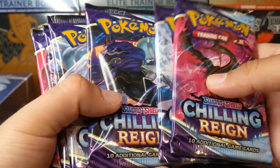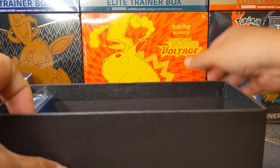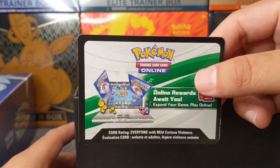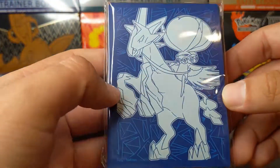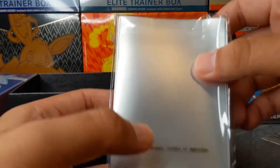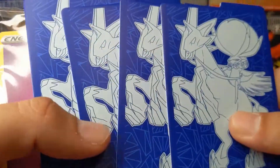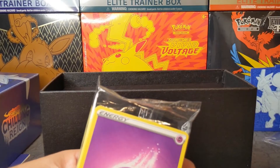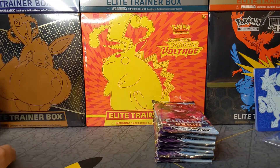Here are our eight packs of the Chilling Rain set. I do have a code card — I'll link the Discord down below so you guys can get this code card. Look at the beautiful sleeves. It is still the Frosted one — I really don't like these; I like the clearer ones a lot better, but it is what it is. Look at that beautiful Ice Rider Calyrex deck dividers right there. Let's push everything to the side and get going with the first pack.